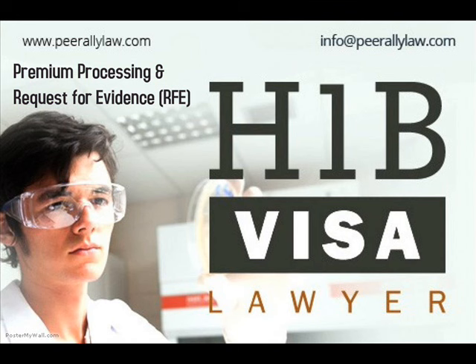As for the H-1B, premium is on a case-by-case basis, but we recommend premium now pretty much on all cases — except new cases that you're filing under the cap, where we don't see any reason someone should file under premium.